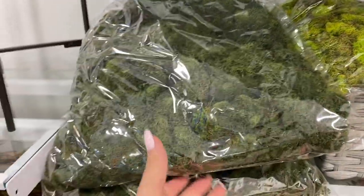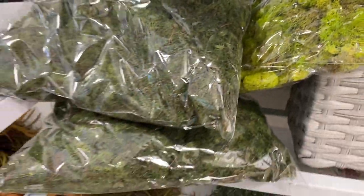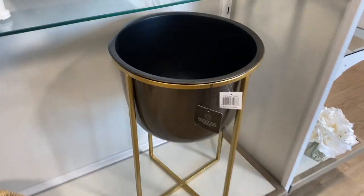I found some moss — I don't know if this is real or not. I've seen a lot of people use this as decor, especially at RH. They'll put it in a really cute cement bowl. But it's just not my vibe.